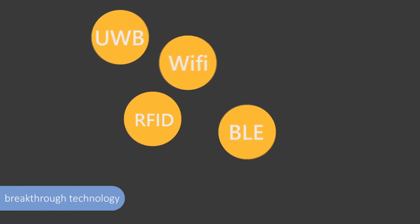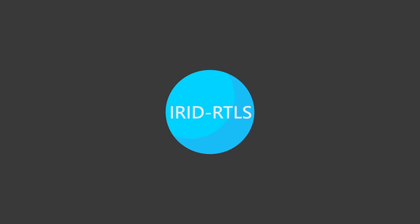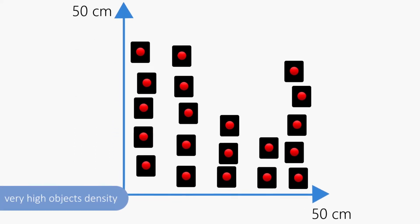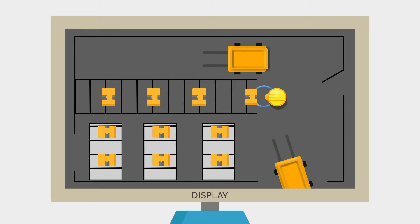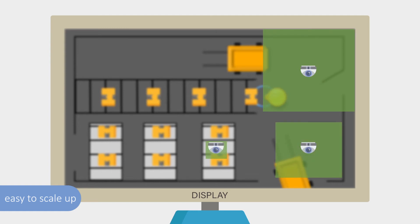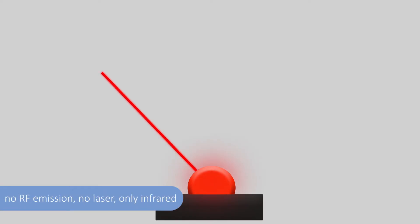There are several advantages of IRID-RTLS compared to existing technologies. The number of objects with unique identifiers is much higher. The system is easy to scale up. There is no radio frequency emission,